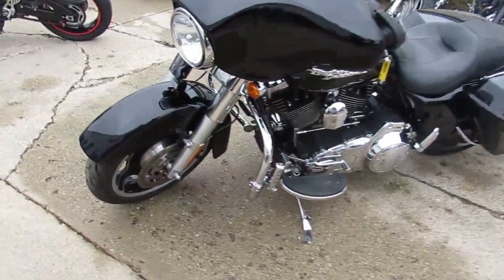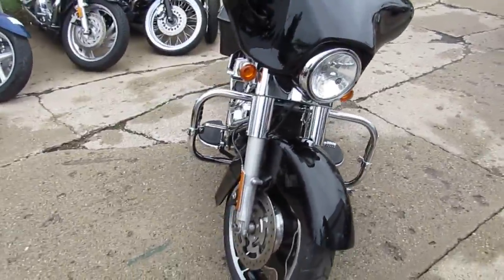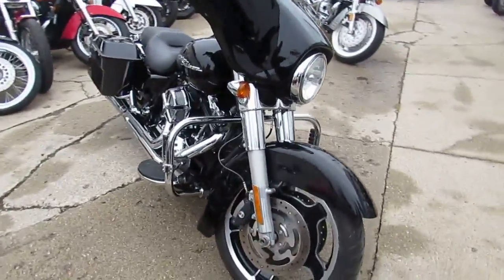These things are great running bikes. You guys can crank up the tunes, hit the open road. 2010 Harley Davidson Street Glide, only $13,500.